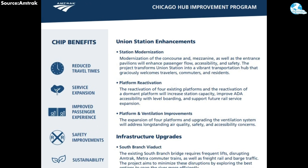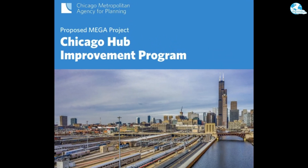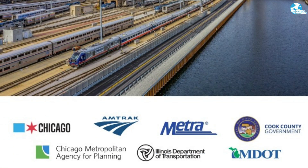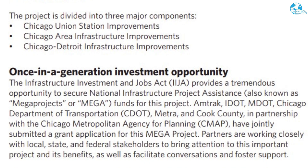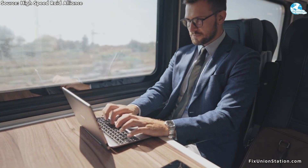The Chicago Hub Improvement Program, CHIP, was developed to address precisely this need. Led by Amtrak and in partnership with Metra, the Illinois Department of Transportation, the Chicago Department of Transportation, Cook County, and the Michigan Department of Transportation, CHIP aims to improve operational efficiency, enhance safety, and strengthen system capacity in a coordinated manner. If the problem is systemic, where should CHIP begin its intervention within the center itself?